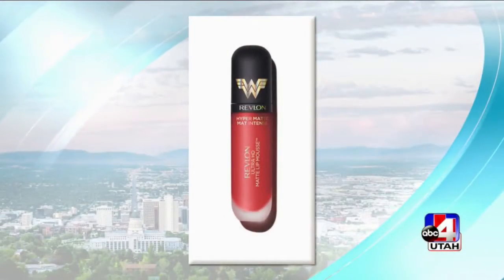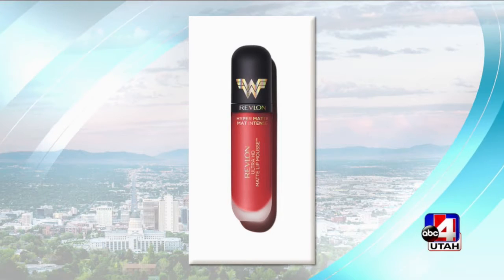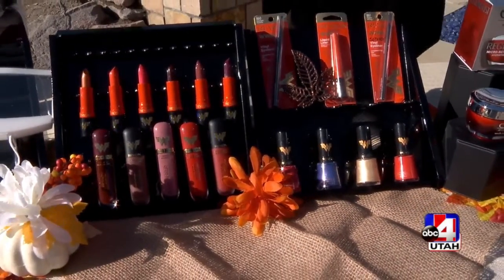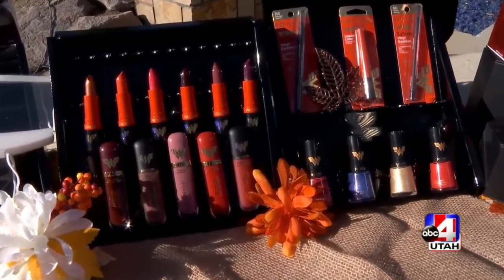The red lips — the matte red lip is the color for fall, so you're going to want to pick this up at walmart.com. Everything in this line is under $10. But look at the red — isn't that great? It's the perfect red to work for all skin tones. This one will work. So this is a fantastic product. I love Revlon.